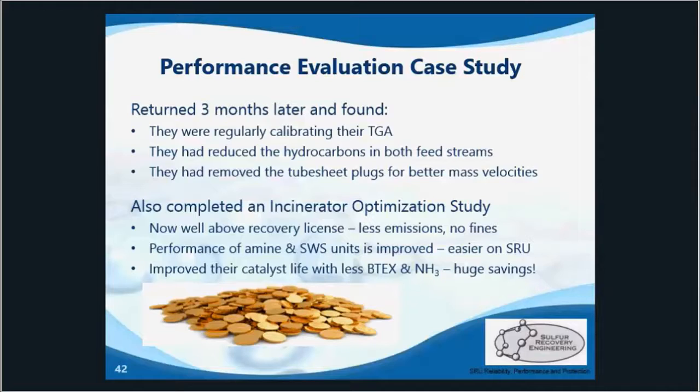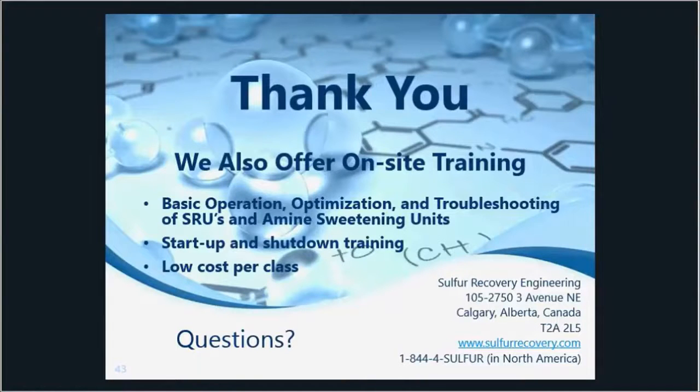This ended up being one of many examples of why testing and optimizing an SRU is often much more beneficial than some people may think. That brings us to the end of the webinar — thank you for attending. If you liked the presentation, consider looking into our on-site training, where we can send one engineer to your location and provide a wide range of courses regarding SRUs and amine sweetening units.